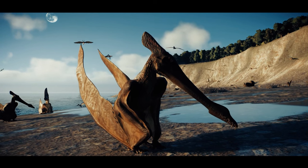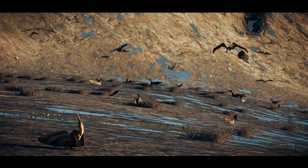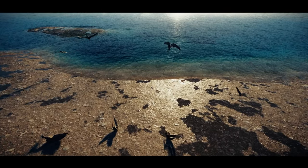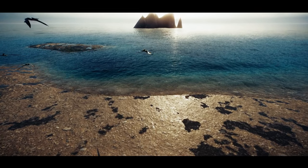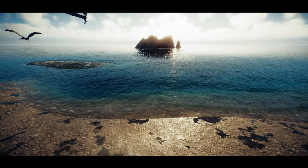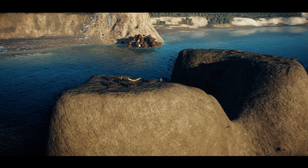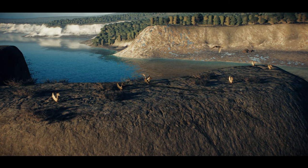Tethydraco are well adapted to spend time on the ground, and not only make their nests here, but stay to protect their brood. But some types of pterosaurs are less well adapted to life on land and have a slightly different nesting strategy. They make their nests where they will attract less attention from predators. Isolated cliffs like this are ideal.